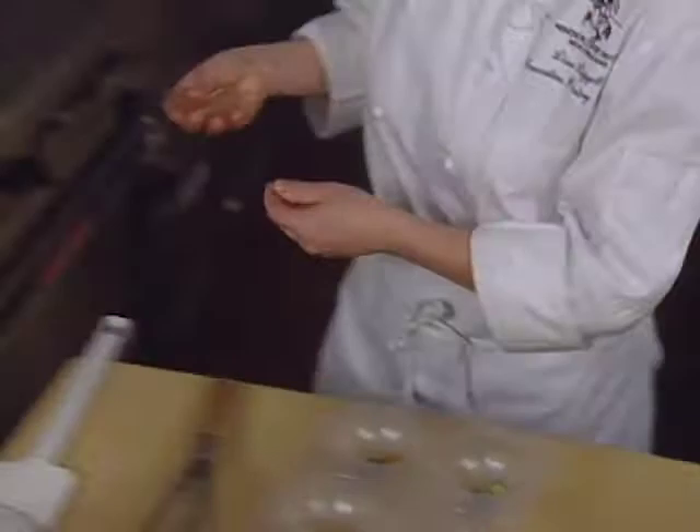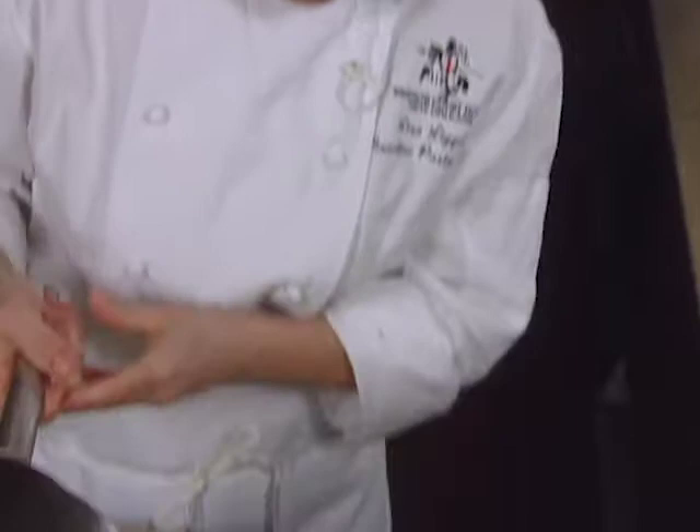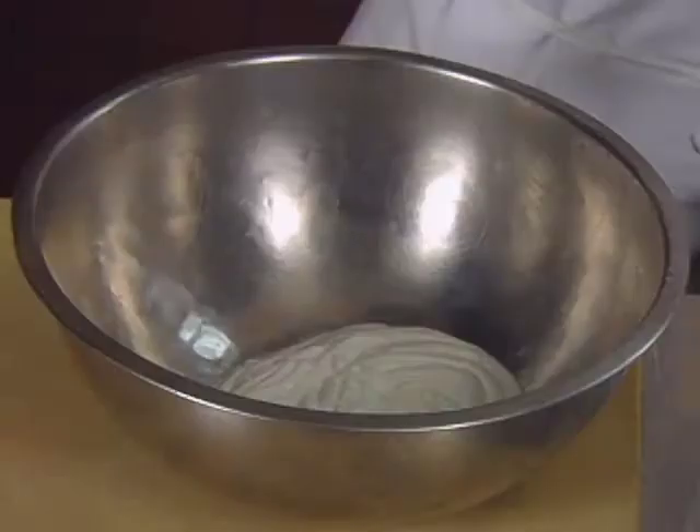Once the gelatin leaves have softened, they are squeezed dry and go directly into the wine-simple syrup mixture until melted. Then we're going to pour it on top of the flowers, about three tablespoons, and refrigerate until it's set.